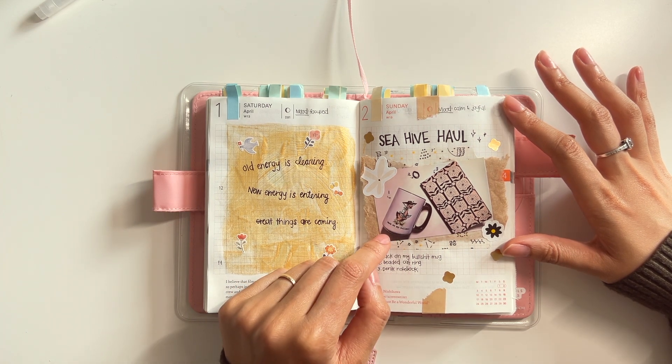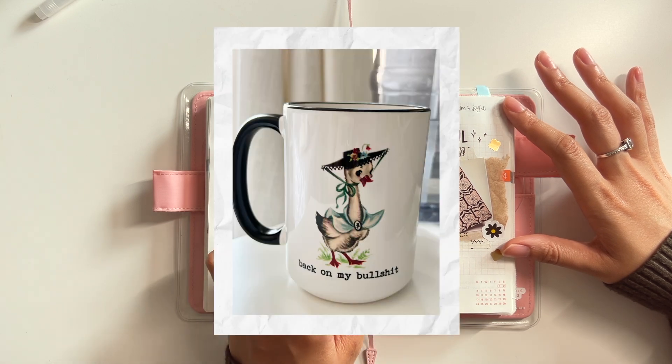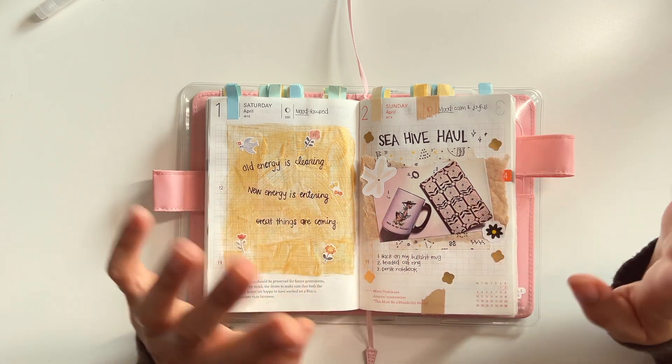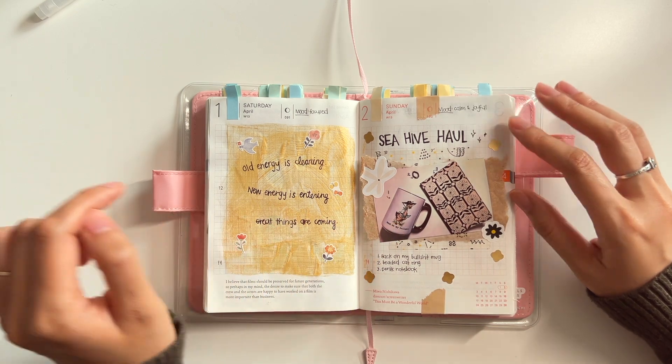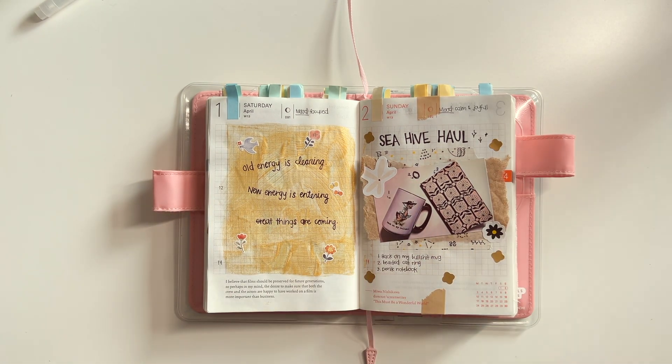Here is the first page for April. Got a selfie here. I took some construction paper and I just cut some random shape out of it. And then I put some flower stickers, a rainbow, and a plant that says 'I'm growing.'